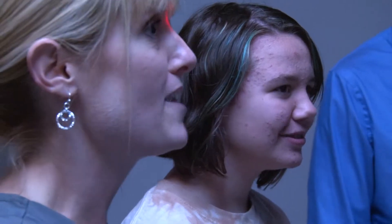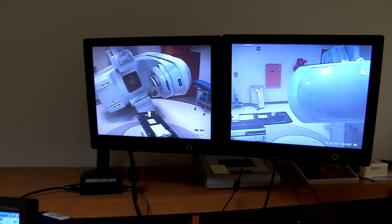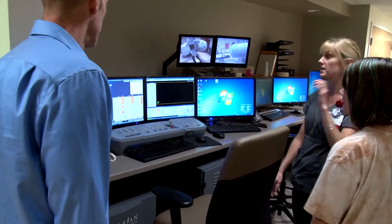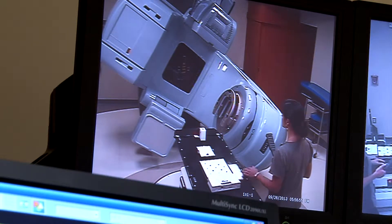Our treatment that would have taken 45 minutes now takes 15. This is our treatment console here. We use these four monitors every day, these computers, to treat all of our patients. We can see them at all times, so if they need us, they can raise their hand and we'll see and turn the beam off, or we can hear them as well.